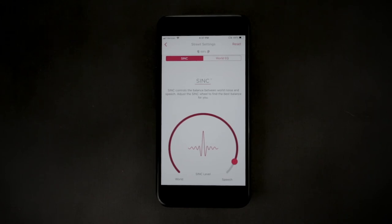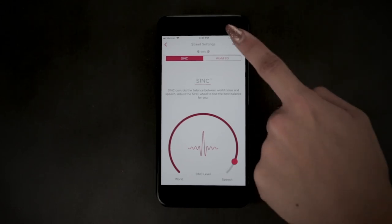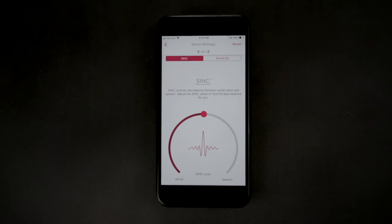If you want to revert back to the preset default settings, you can click Reset in the upper right corner of the screen. Thanks for watching. Be sure to visit nuheara.com/support for more helpful information.